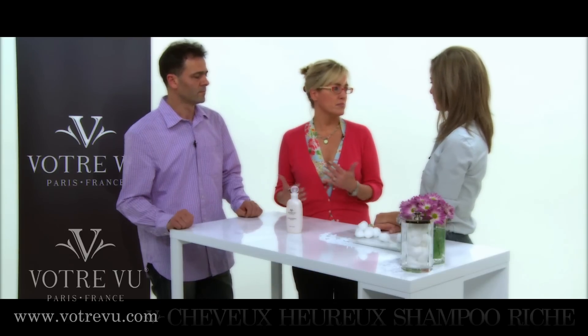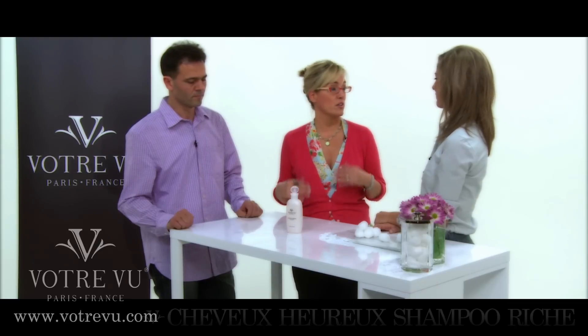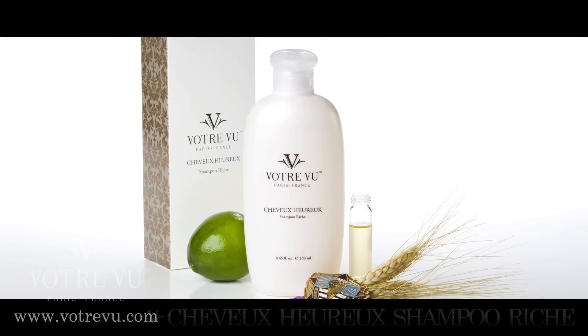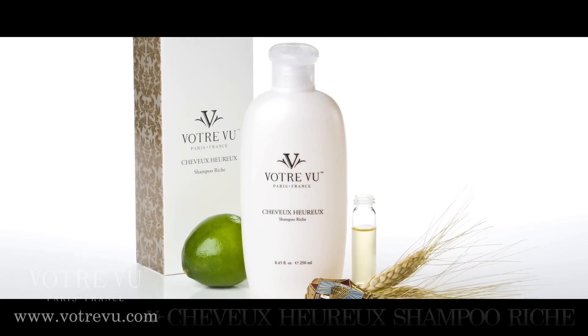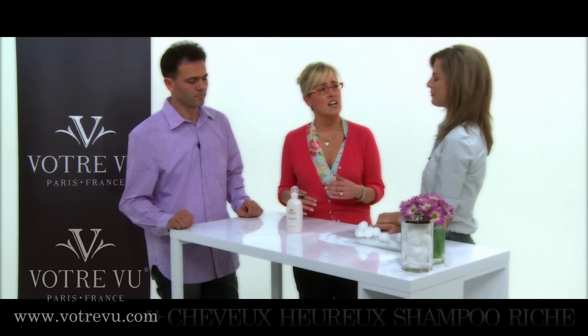The different thing about it that most aren't used to is that it doesn't have that huge bubble effect that you get from your drugstore brands. That ingredient, sodium lauryl sulfate, that is in shampoos — not to cleanse, not to protect — it's only in there to create those bubbles, and it can be very irritating to the scalp.